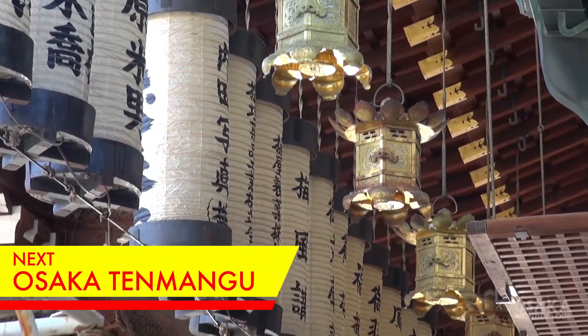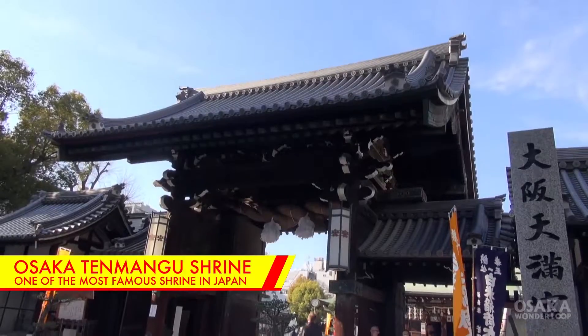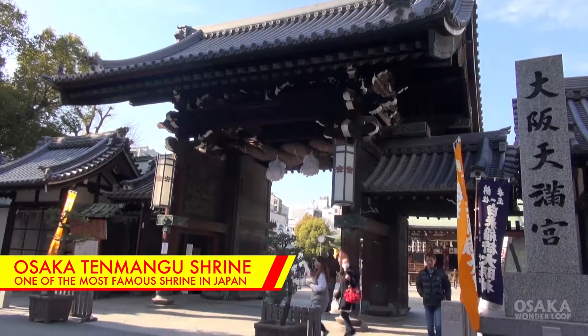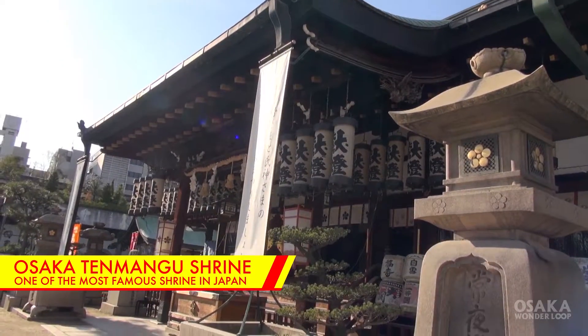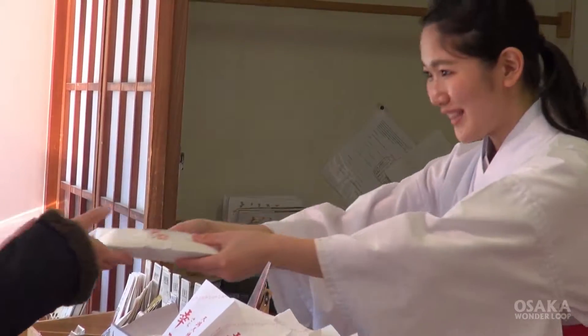Now let's go to Osaka Tenmangu. Osaka Tenmangu Shrine is one of the most notable and important religious Shinto monuments in Japan. It was founded in 949 AD and is located in the Tenjin area.